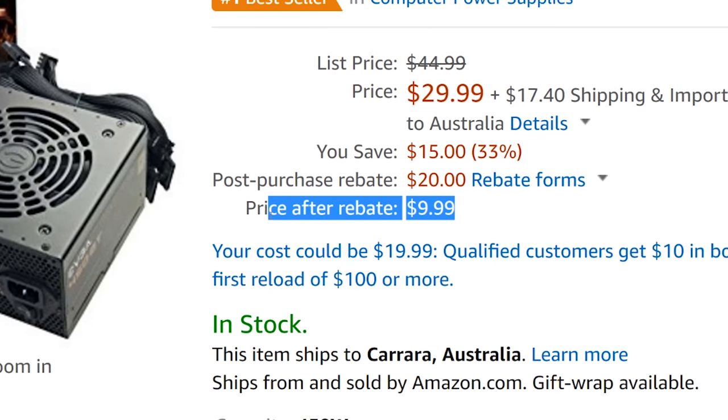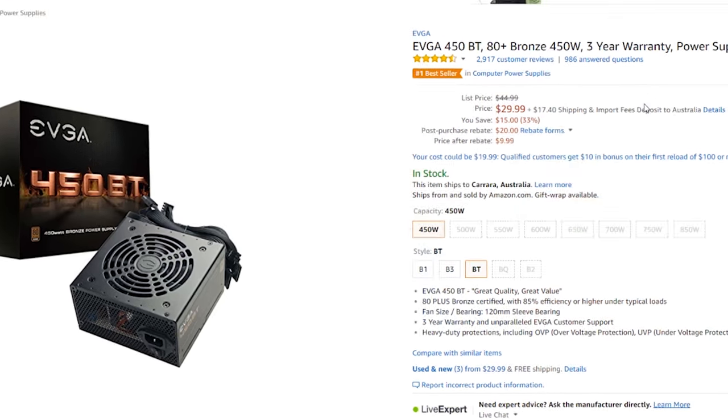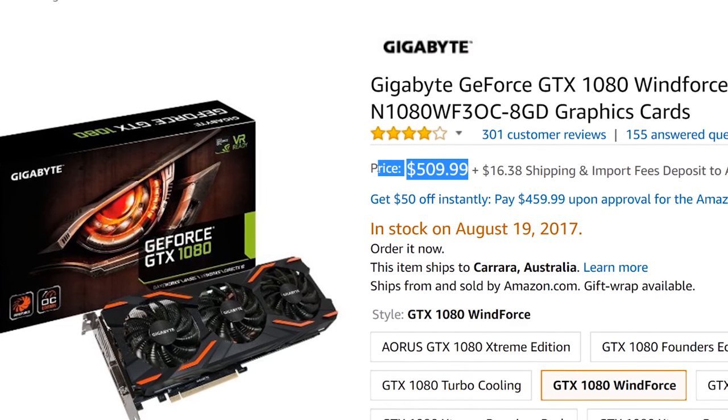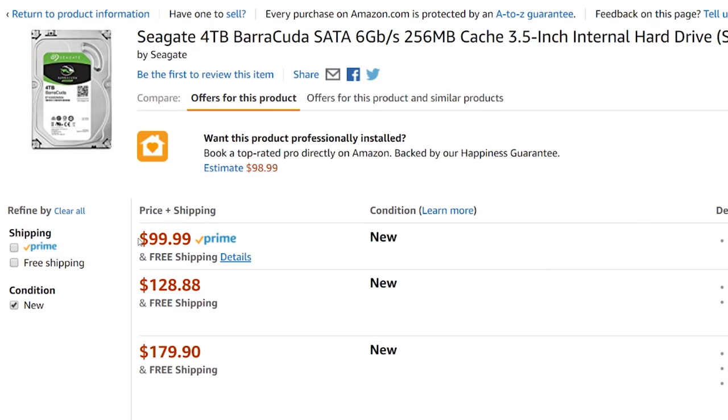I hear that everybody on the internet likes deals. For instance, a $10 450-watt power supply from EVGA. And also if you're in the US, there is the GTX 1080 finally back in stock for $510 US. At least in this cryptocurrency mining craze, it's not a bad deal if you want to get into high-end gaming. And then the last deal is a four-terabyte hard drive from Seagate going for a hundred bucks.